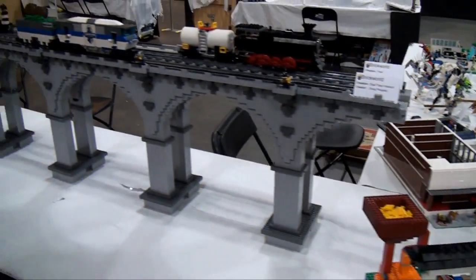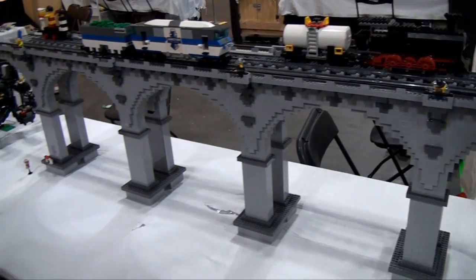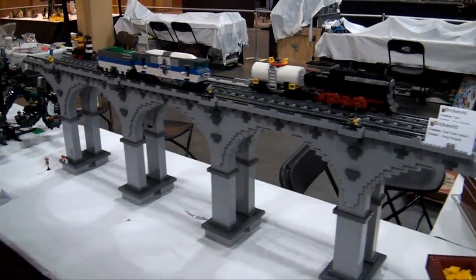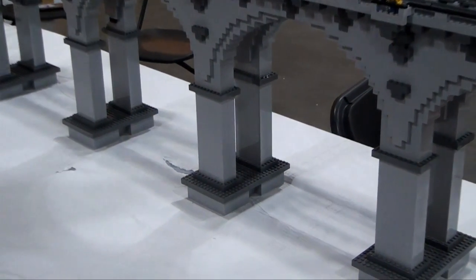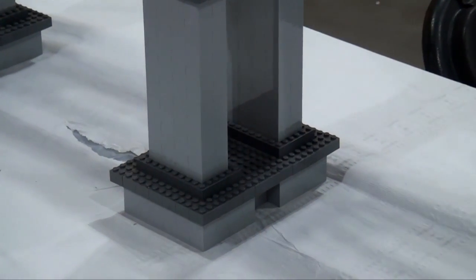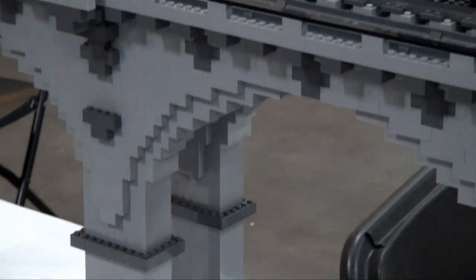You can see a few of the details. Look at that arch — this is no SNOT, this is just a pure brick arch, and it is a very beautiful arch. Very, very well done arches there. The whole bridge looks great. As you move along here, you can see he's got different kinds of trains on it as well.